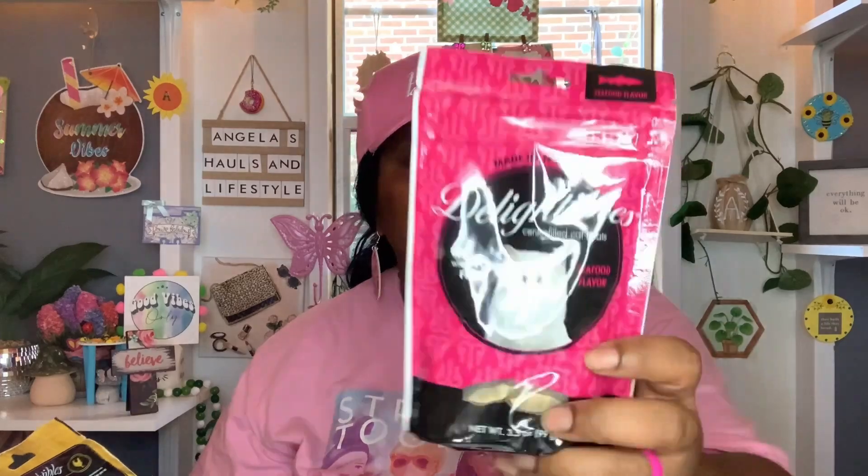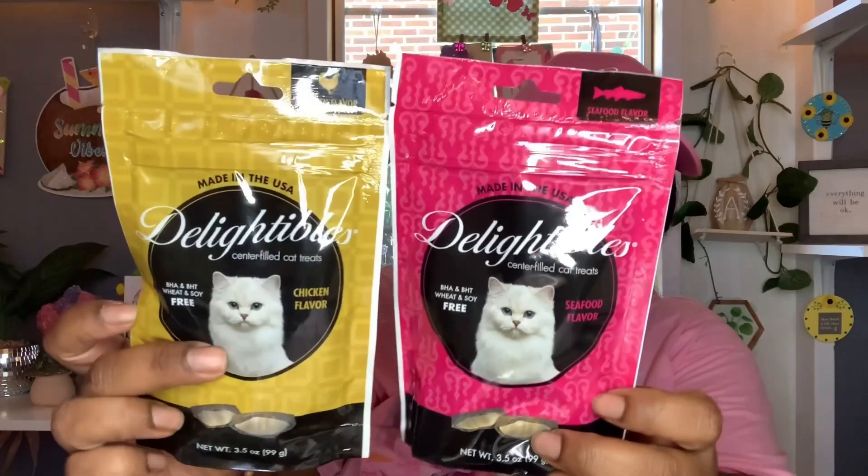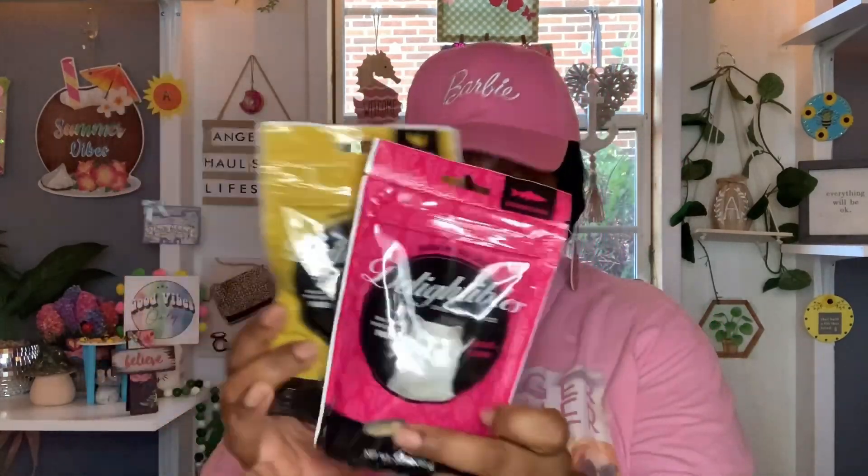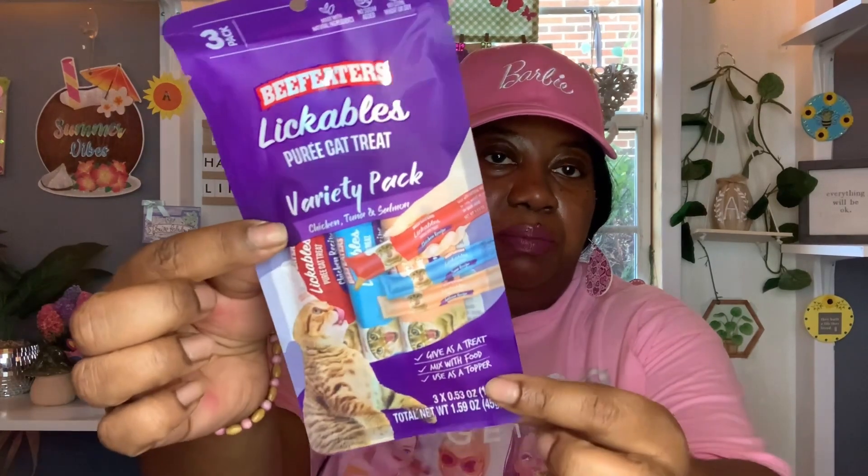And then I also found some new treats — these are made in the USA, called Delectables centerfield cat treats, BHA and BHT, wheat and soy free, 3.5 ounces in seafood flavor. Best buy date is June 9th, 2025. They also had it in chicken flavor. So I found Sunny Girl some new treats in the Dollar Tree — she's running low, so I was happy to find those for $1.25. And then this is a repeat buy for her: Beef Eaters Lickables purée cat treats variety pack — chicken, tuna, and salmon. She loved these, so I picked up another pack.